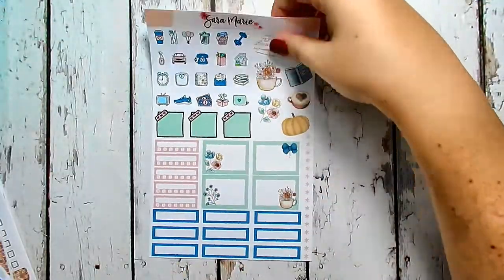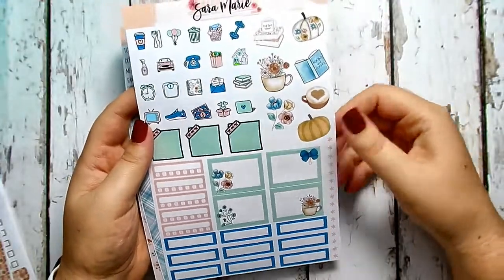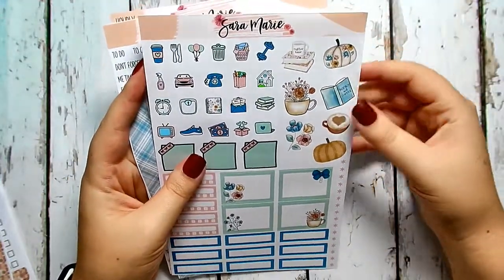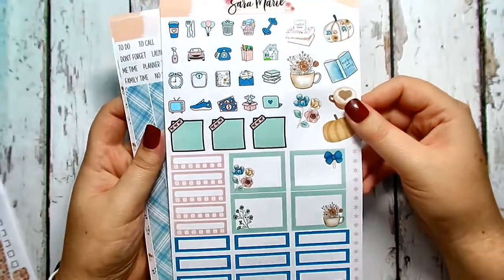This mystery kit also came with a sheet of deco boxes as well as a ton of cute functional sticker types. I'm so excited to use this kit — there are so many functional stickers. I really hope she keeps up with this format because I love functional stickers.